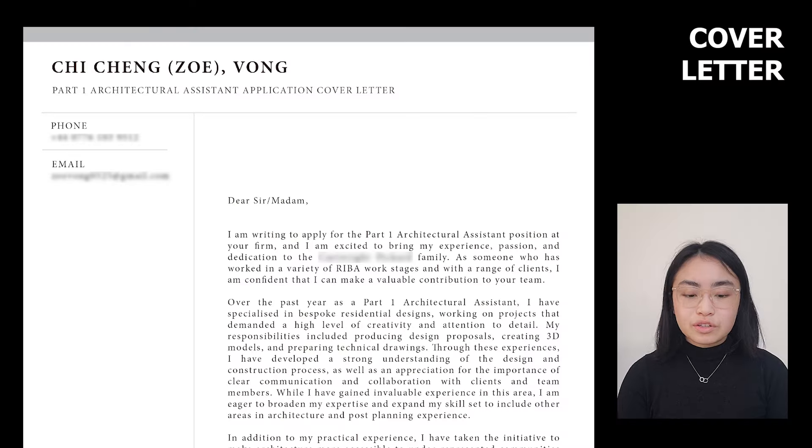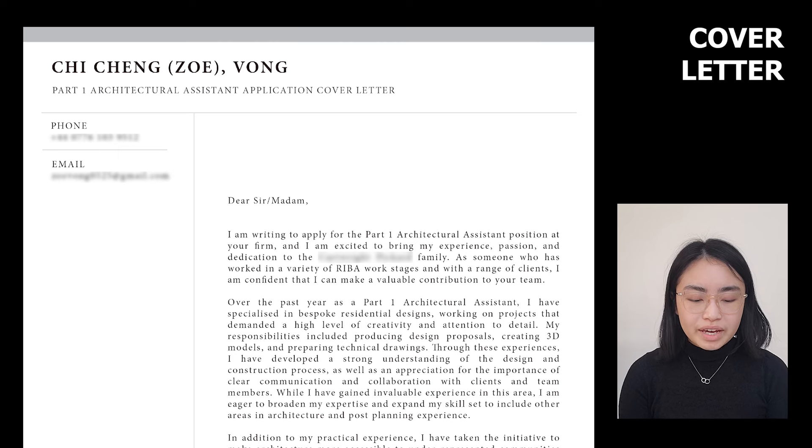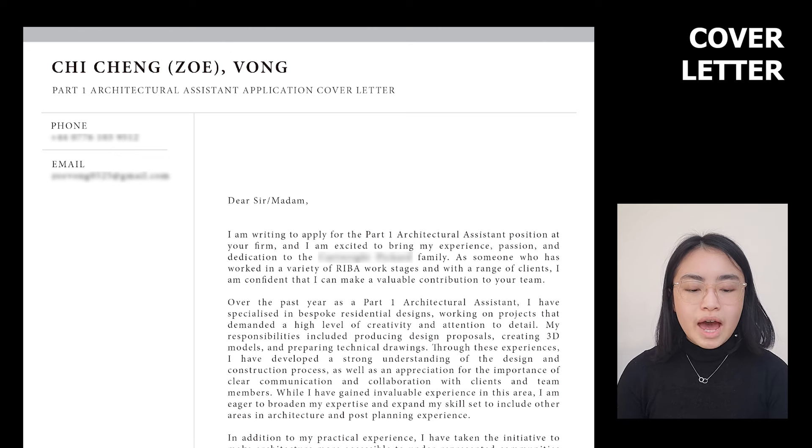The cover letter starts with 'Dear Sir/Madam.' In the intro: 'I'm writing to apply for the Part 1 Architectural Assistant position at your firm and I'm excited to bring my expertise, passion and dedication to the practice. As someone who has worked across a variety of RIBA work stages and with a range of clients, I'm confident I can make a valuable contribution to your team.' Second paragraph — professional and academic experience: 'Over the past year as a Part 1 Architectural Assistant, I've specialised in bespoke residential designs, working on projects that demanded creativity and attention to detail. My responsibilities included producing design proposals, creating 3D models, and preparing technical drawings. I've developed a strong understanding of the design and construction process and the importance of clear communication and collaboration with clients and team members. I'm eager to broaden my expertise and expand my skill set to include other areas in architecture and post-planning experience.'